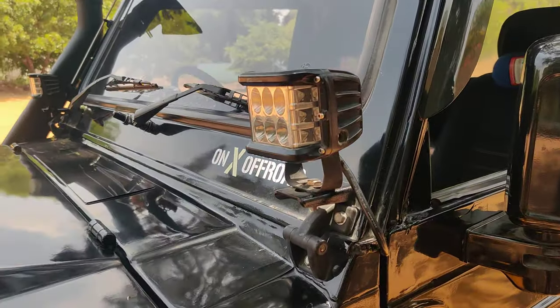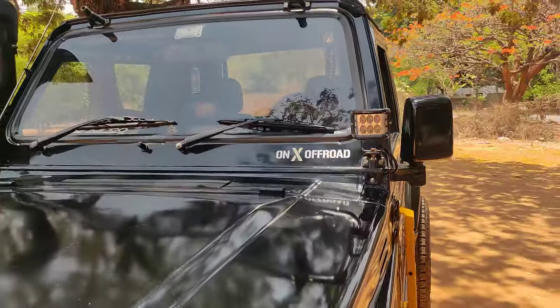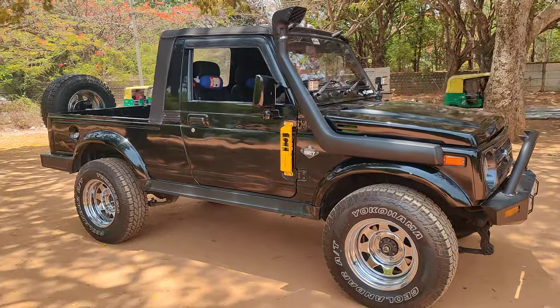Apart from that, the vehicle comes with external lights on both sides. A snorkel has also been added on this vehicle. This is a completely rally setup, two-door vehicle with a rally cabin.